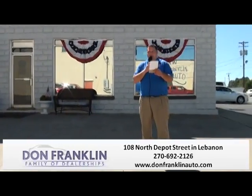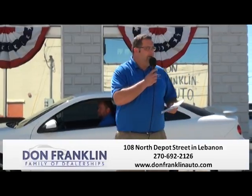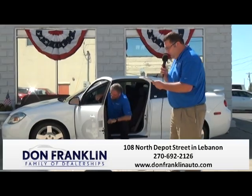2012 Kia Optima LX, 45,000 miles — another vehicle covered underneath the powertrain for life. Special Ham Day price, $13,990. We're ready to move some cars. Come by and take a look at it. That iridescent pearl white color is just absolutely gorgeous.